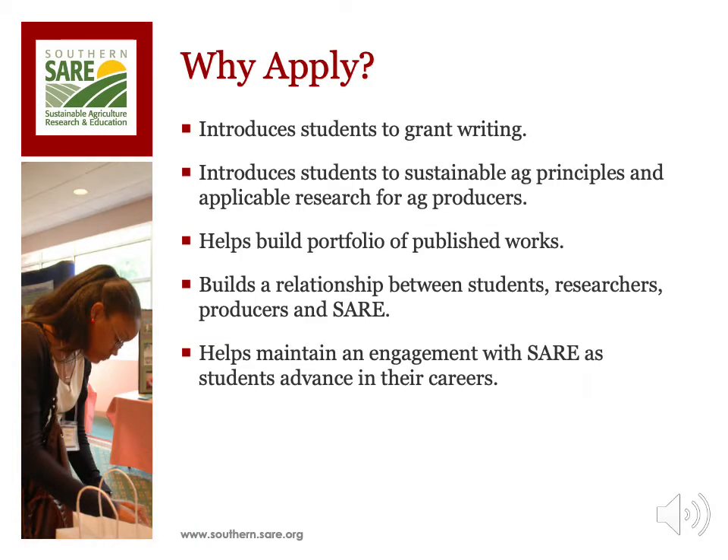Why apply for a graduate student grant? The main goal of the graduate student grants is to drive the principles of sustainable agriculture through the budding academic careers of graduate students interested in exploring sustainable systems. This consists of quantitative lab or field research projects or qualitative social science research that seeks to answer questions relating to various facets of quality of life issues.